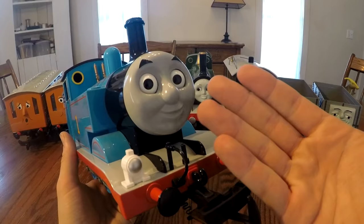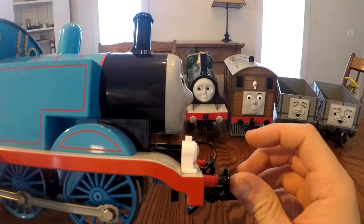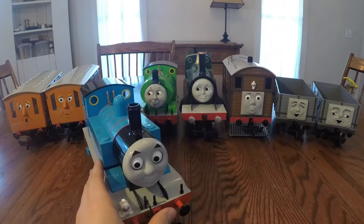Looking at the face, I have to say it doesn't look half bad. Some people complain because they think the nose is too big, but it doesn't really look that bad in person. Over the years the model has lost some paint, but it's still in really good shape and runs very nicely. Overall, Thomas is a pretty nice model.